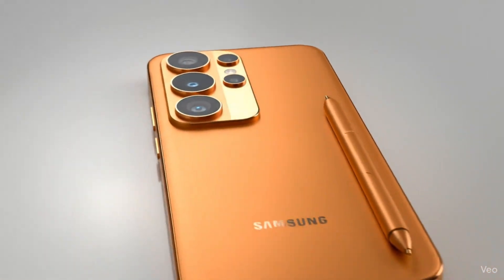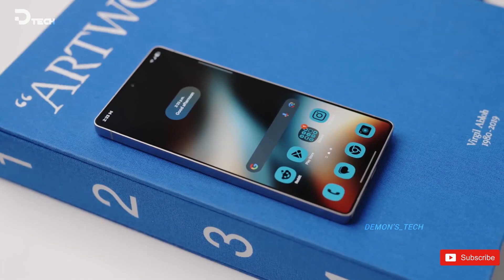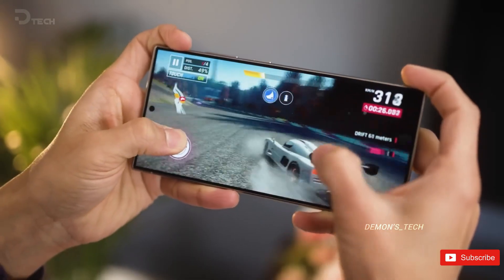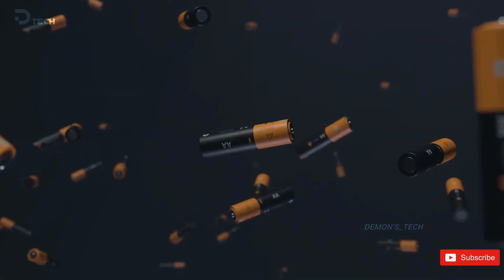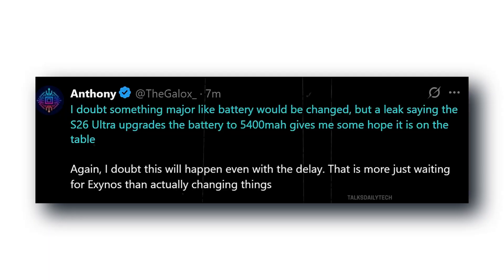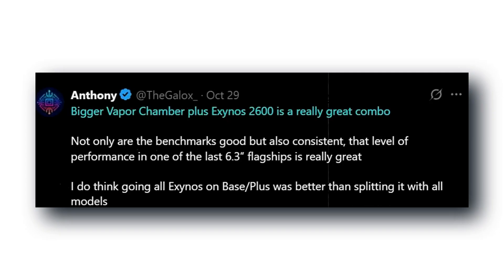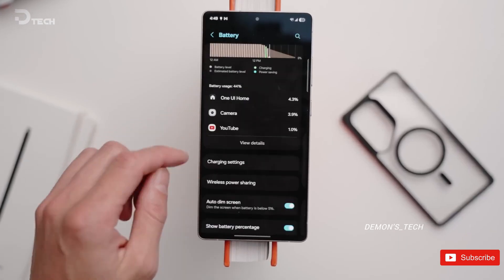On paper, Samsung isn't overhauling everything. No wild design changes or crazy hardware leaps. But one rumor has definitely caught everyone's attention: a 5,400 milliamp hour battery. Sounds small, but that's a big deal. Some leakers aren't betting on it happening, but even the idea shows Samsung's listening — longer screen time, cooler thermals, smoother gameplay. That's the kind of refinement people actually feel in daily use.